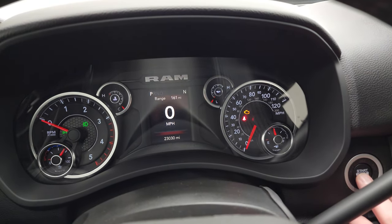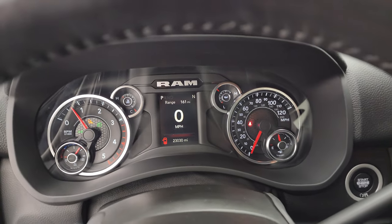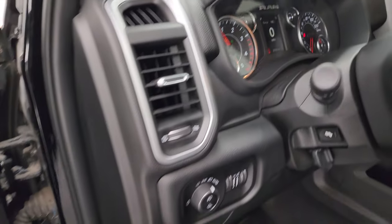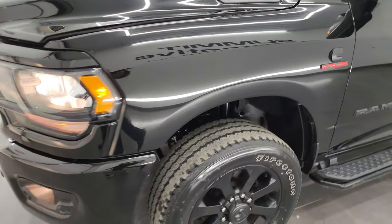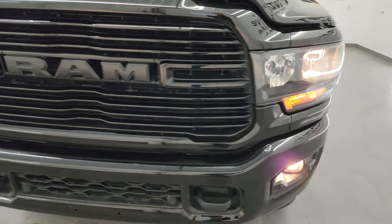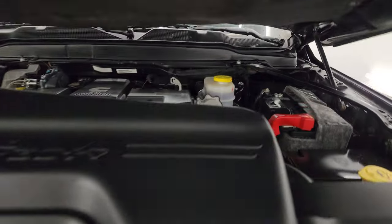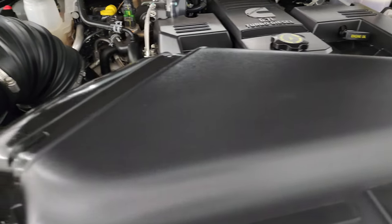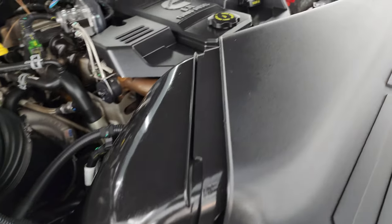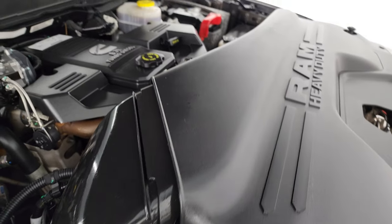We'll start it up and take a look under the hood. Starts right up — no check engine lights or anything like that. Under the hood we have the 6.7 liter Cummins diesel engine; the engine bay is very clean and it runs very smooth. Once again, this truck has been fully safetied and inspected by our service shop, has a fresh oil and filter change, all the fluids have been checked and topped off, and this truck is 100% ready to go. There is the emissions sticker.